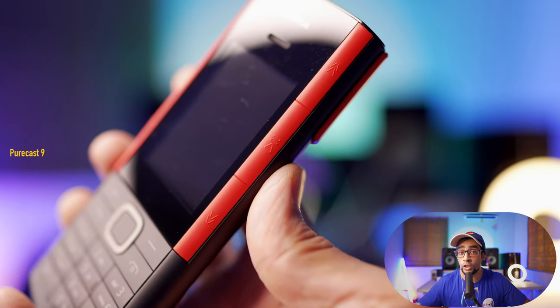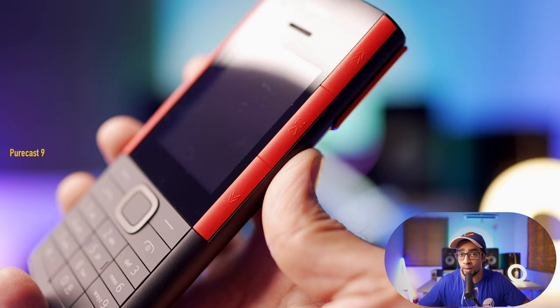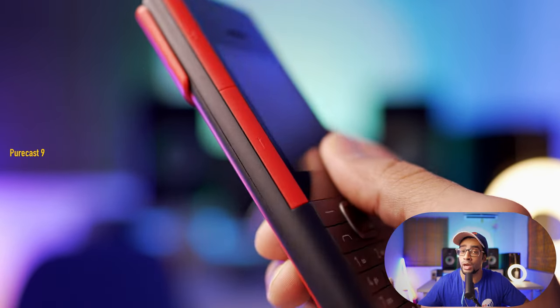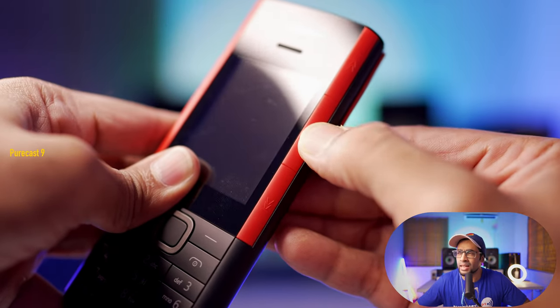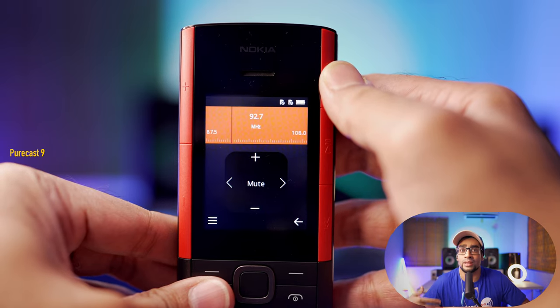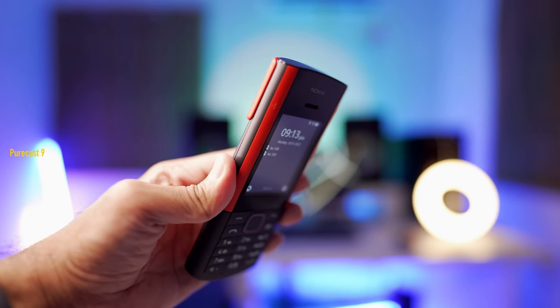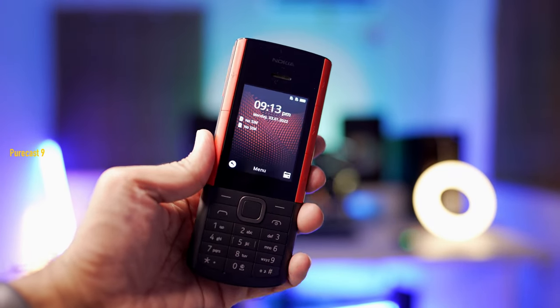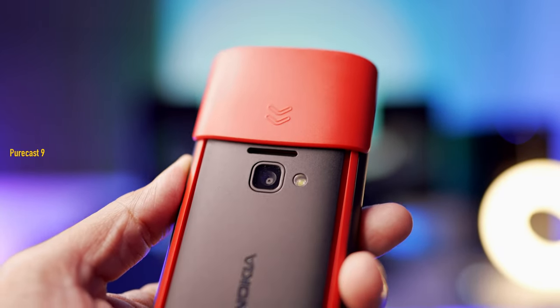On either side of the phone you have media control buttons — on one side a skip track button and a play/pause button, and on the other side the volume rockers. These are large, very clicky, tactile buttons that come in very handy when using the built-in FM radio — you can skip to the next station, lower the volume, or play/pause. The phone also supports microSD cards up to 32GB, so you can load your favorite songs and listen using its loudspeaker.